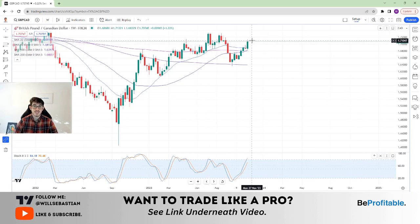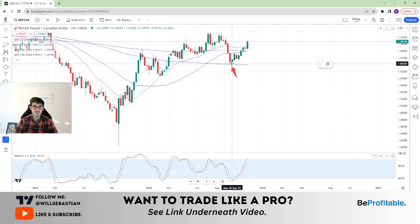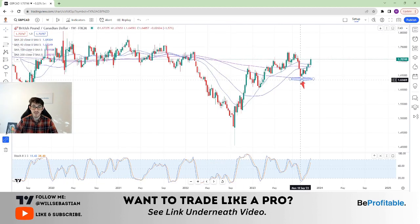My overall bias still is short. The reason being is because you bounced off of this key moving average here — a great technical long zone. I labelled it, mentioned it, posted it, and you had your reaction. It's pulled up to the upside.